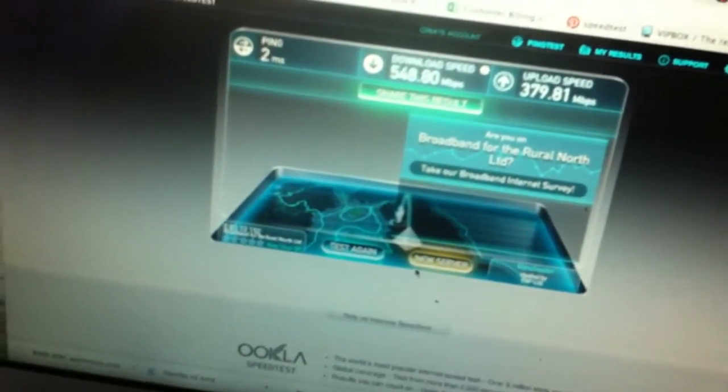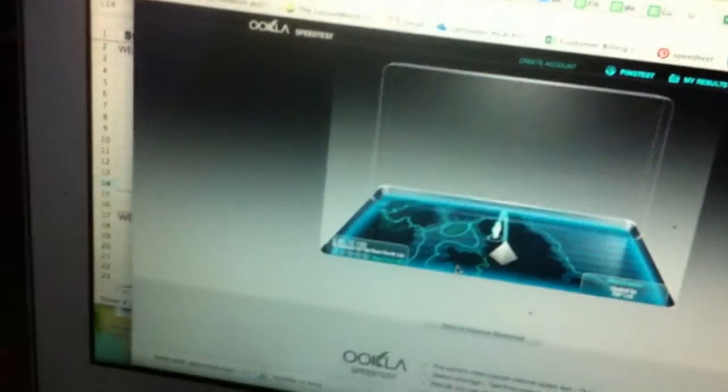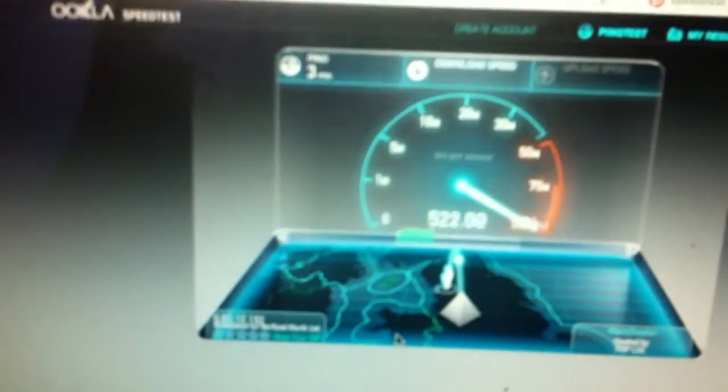Now I'll do the same test on another Apple laptop that I happen to have with me. This one is connected to the barn connection in the same house. Testing again — and we've got a ping of three milliseconds.